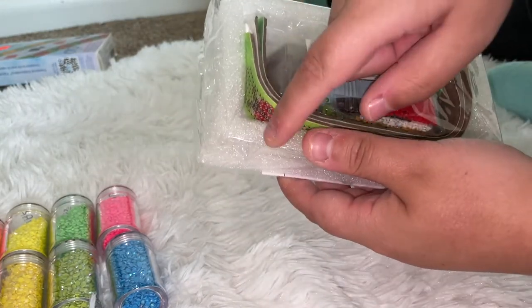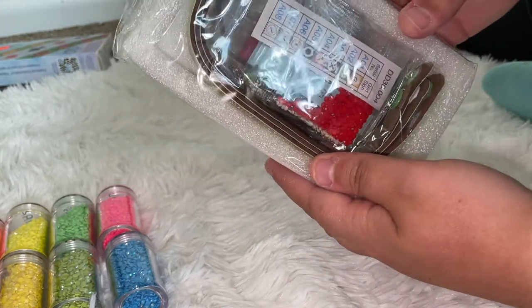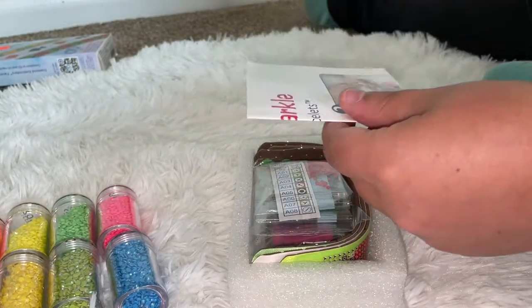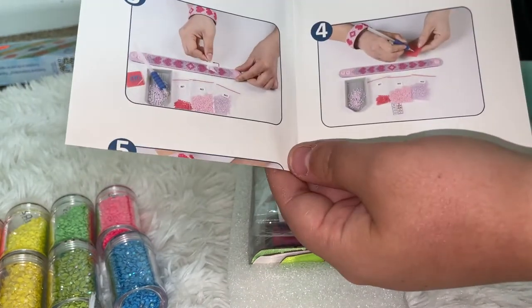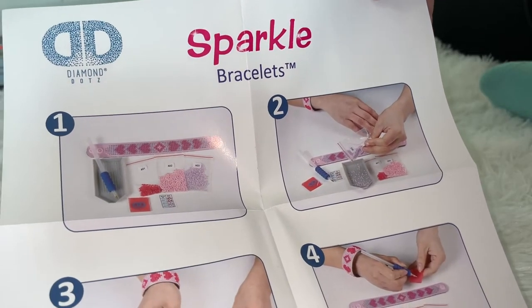Here is our bracelet kit. Everything is wrapped in foam — I feel like it's mostly so it stays in that little window on the box, but it's nice knowing it has this extra layer of protection. It comes with instructions, thankfully, since I have no idea how to do this whatsoever.